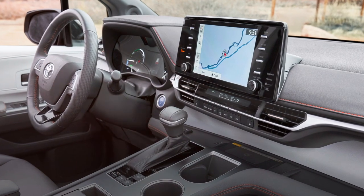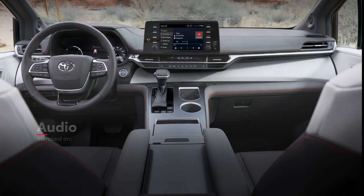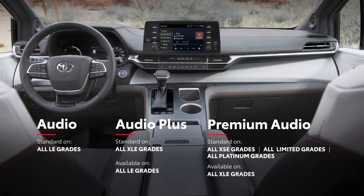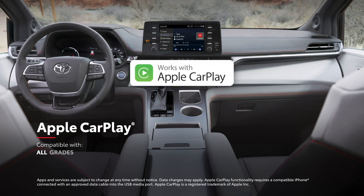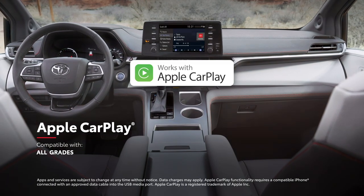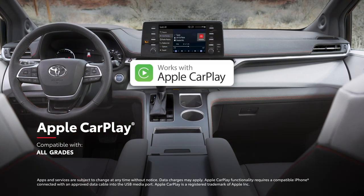Just like with its decked-out interior, Sienna goes the extra mile when it comes to technology. This starts with a range of touchscreen audio multimedia systems that all feature standard compatibility for Apple CarPlay, which allows drivers to connect an iPhone and access Apple Music, Maps, Messages, and other favorite apps.